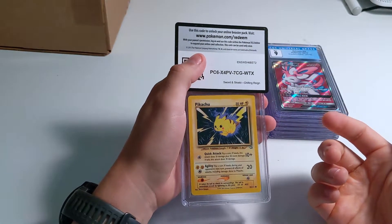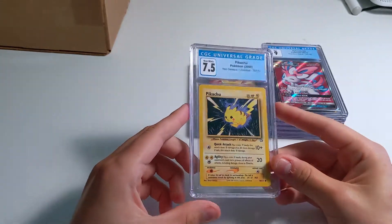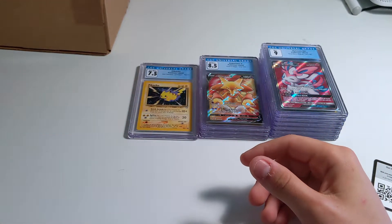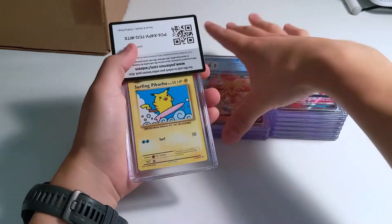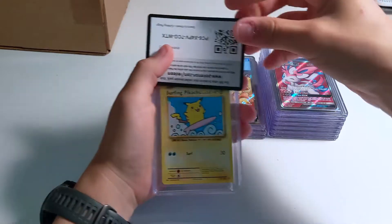This is some of the childhood cards I just submitted — 7.5 Neo Genesis Pikachu. Just submitted it to have it encased. I wouldn't buy those cards and get them graded — it's just sentimental for me. I just sent it in, definitely would not do it in hindsight.